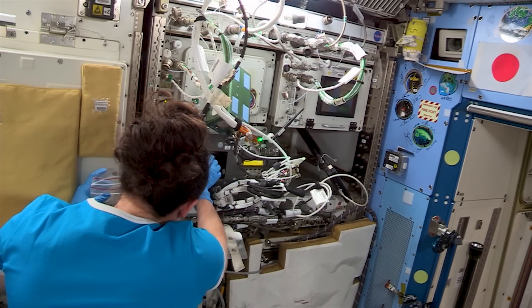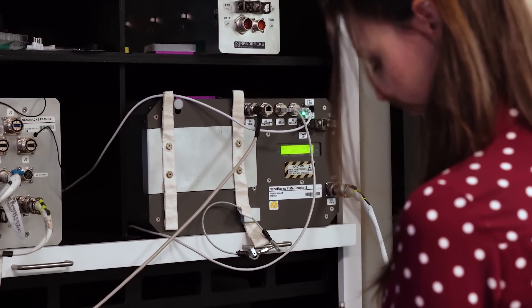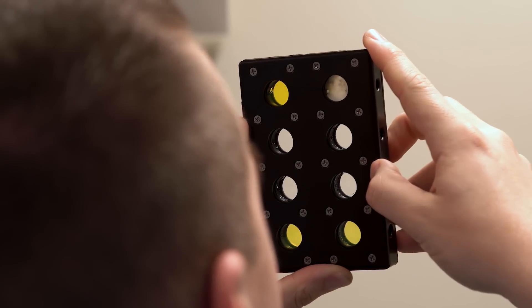Elaine and her team are working with Nanoracks. They have the plate reader on the space station that's going to be used for our project, and they're coordinating the launch and getting all the materials together for us. We're glad that we're working with them because we're glad that somebody has done this before and can help us along with the process.